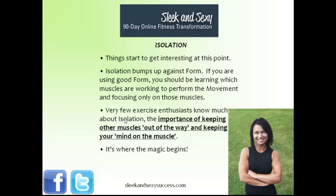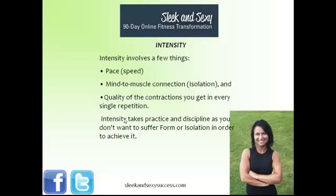The third step is where it starts to get interesting, and it is isolation. Isolation bumps up against form because if you're using good form, you should be learning which muscles are performing the movement and focusing only on those muscles. Very few fitness enthusiasts know much at all about isolation, which is the importance of keeping other muscles out of the way, keeping your mind on your muscle, and using just the muscles you want to use to perform an exercise. Unless you've trained as a bodybuilder or been trained by a bodybuilder, chances are you have not learned isolation. And honestly, this is where the magic begins.